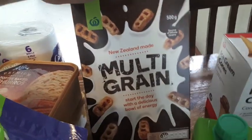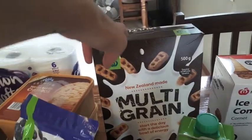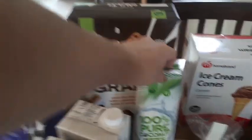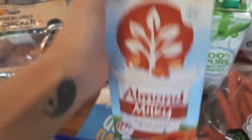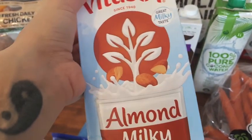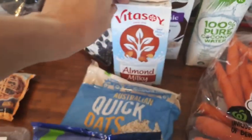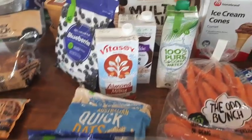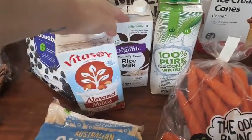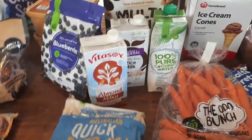I got this Nutri-Grain style cereal but the cheaper version for $5.00 a box — the kids will love that for breakfast. And I got some coconut water, some rice milk, and almond milk. I don't think I've tried this almond milk before; I normally get soy milk but I don't think they sell the one I usually get anymore. The almond milk is $3.50 and the rice milk is $2.50, so it's a bit more expensive, but we'll see if I like it.